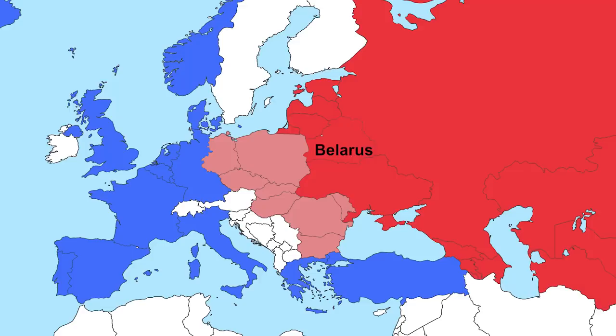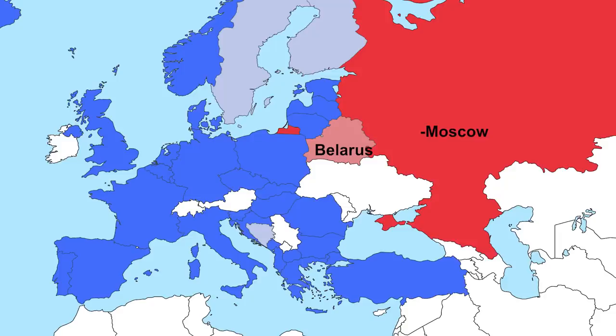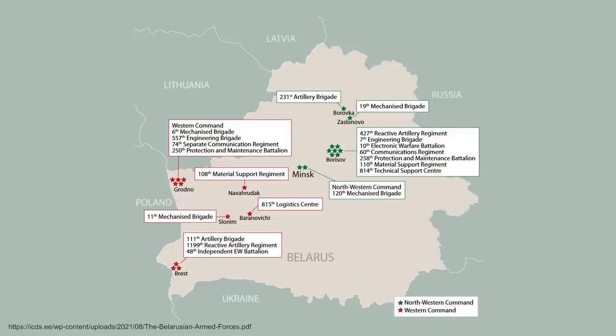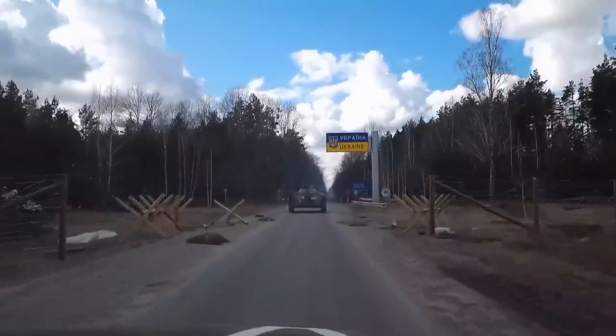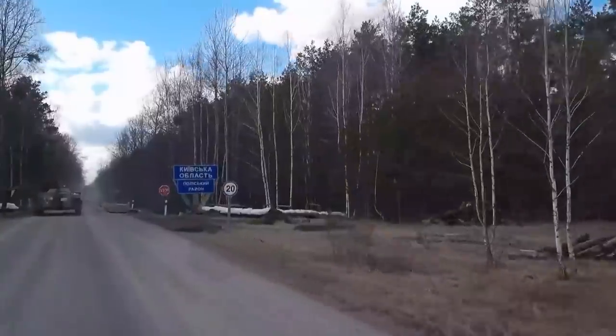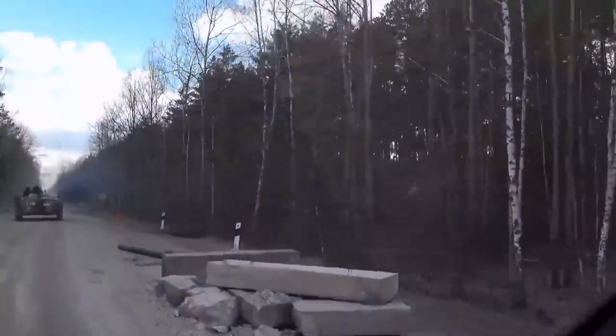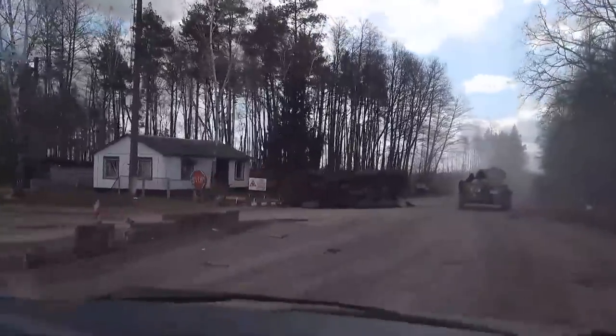Belarus has been strategically important for a long time. During the Cold War it served as the western front for the Soviet Union, an important buffer for Moscow in case the Warsaw Pact collapsed. Their military is mainly broken into two commands — western and northwestern — which gives a clear idea of where they see threats. As Russia's closest ally in Europe, they even let Russian forces invade Ukraine from their territory, yet have refrained from entering the war themselves.